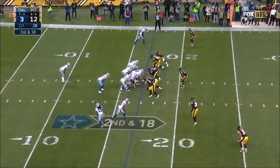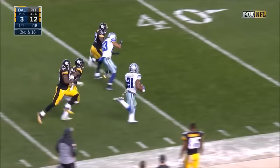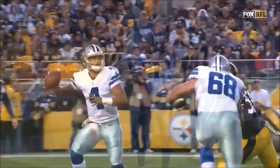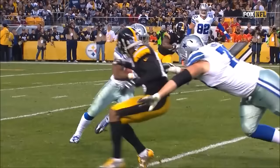Elliott again right side, going to bounce it. Setting up a screen for Elliott with blocking — huge play. Elliott, and the Cowboys have their season-long play of 83 yards.